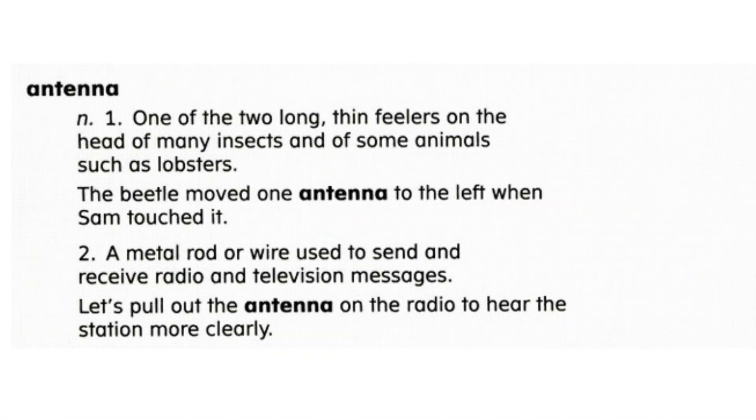Antenna. Antenna has two meanings. An antenna is one of the two long, thin feelers on the head of many insects and of some water animals, such as lobsters.